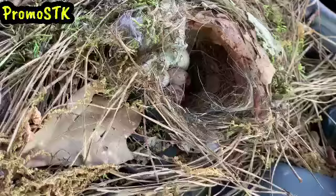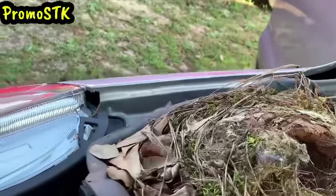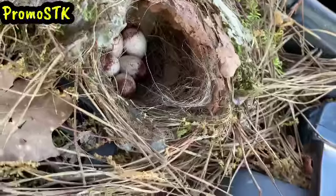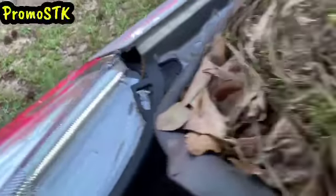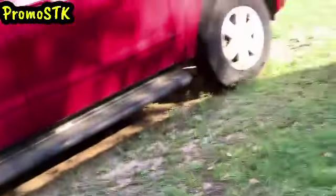Oh my god, Frank, there are EGGS in there! A bird has put a nest in my hood with eggs and everything! Oh my god, look at that y'all! Every morning I get ready to go, a bird always pops out — come over here, you gotta come over here. Look at this! You see it? Oh my goodness, yes — that is crazy. So I'm like, we can't move the nest.